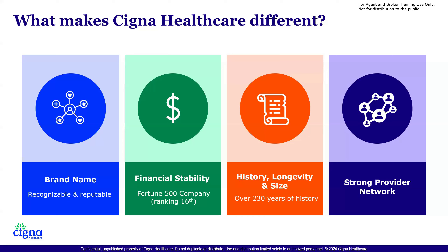Historically, our longevity — most people don't know this, but Cigna Healthcare started in 1792. So it's over 230 years that we've been in existence. Right now we're in 30 different countries around the world. Of course, we're here to talk about the United States and what we're doing here.